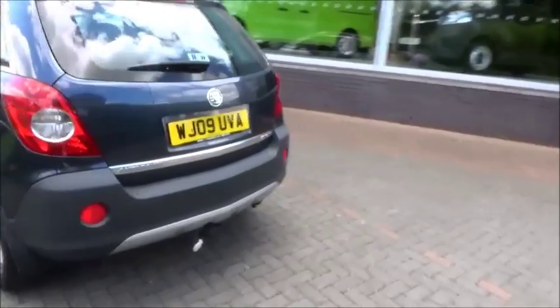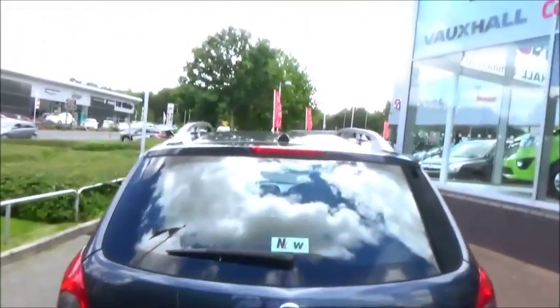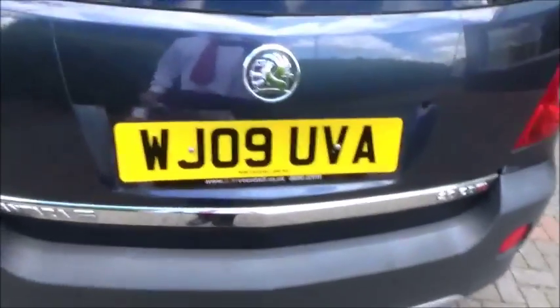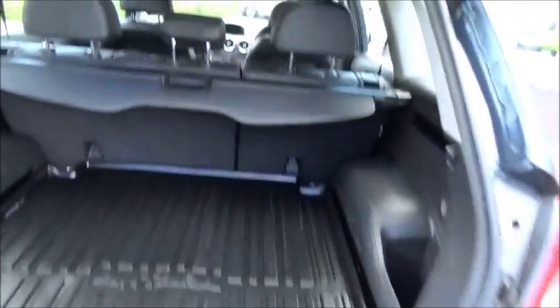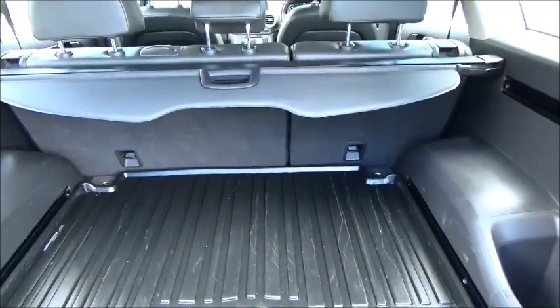Looking towards the back of the car we can see that the Antara has a high position brake light, electric rear windscreen wiper and also rear car parking sensors. In the back of the car we have a large boot with various cubby spaces, a load cover, and a 30-40 split in the rear seats.